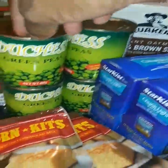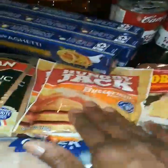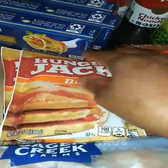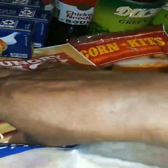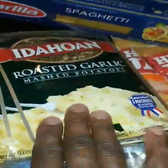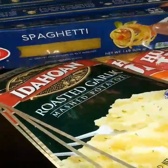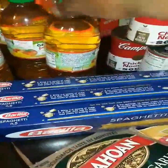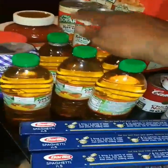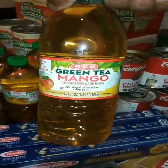I got cornbread. I got Hungry Jack pancake mix — I got two of these. I got four of the Idaho potatoes. I have three boxes of spaghetti, and I have six of the green tea mango drinks — never tried these.